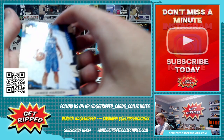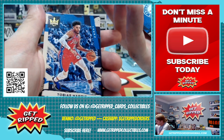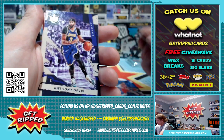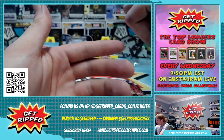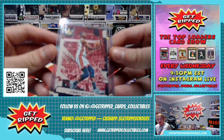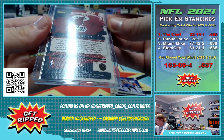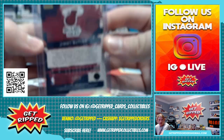So we got a James Harden, Tobias Harris, Bam Adebayo, Anthony Davis, Bam Adebayo again. So those are just base cards it looks like. We also got a Jimmy Butler — I think this one's numbered. Yep, numbered out of 75. Jimmy Butler.